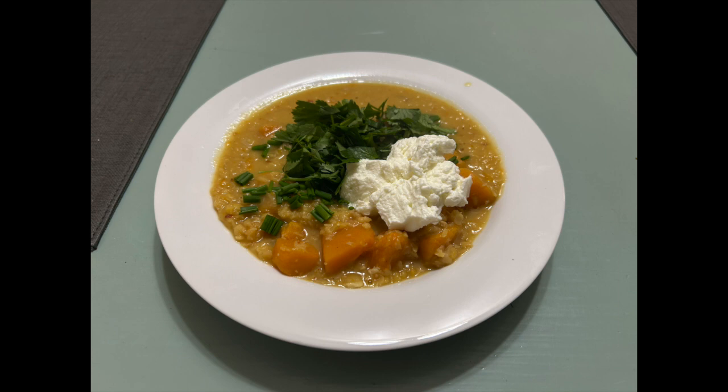Then you top it with a drizzle of sherry vinegar or white wine vinegar and some coarsely chopped herbs. I used chives and cilantro. You can also add a dollop of crème fraîche or Greek yogurt — I added Greek yogurt. You mix it all up so the herbs wilt a little in the hot soup and the yogurt and vinegar get mixed in. It was really delicious. I have a photo here of what it looks like. The amount it made was perfect — enough for two people to have a hearty dinner and then leftovers for one more day.